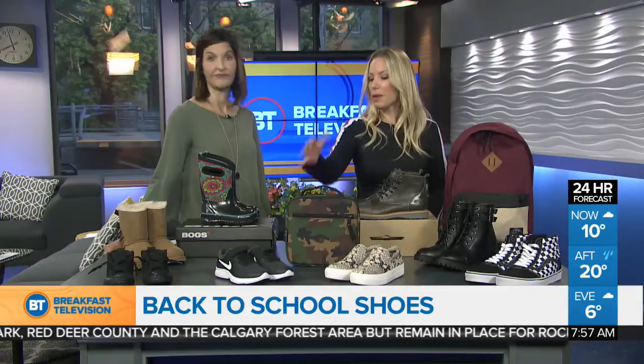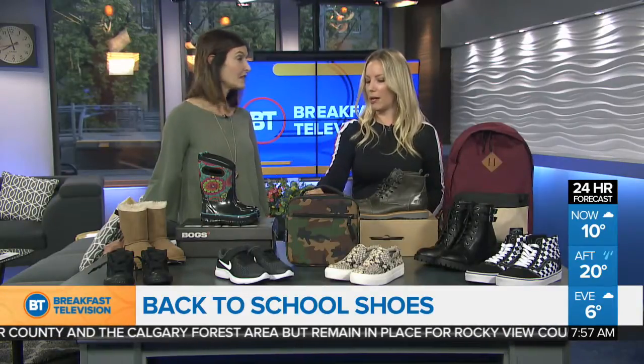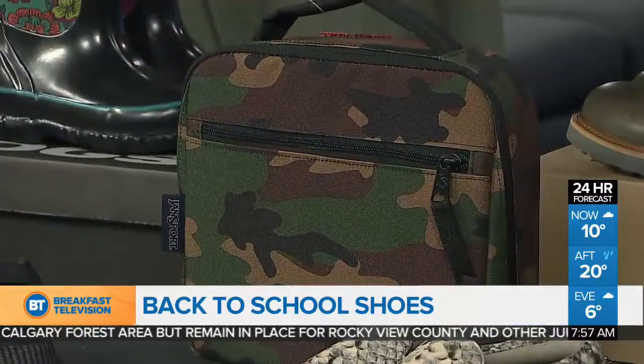Moving into some bags and lunch kits — these are insulated. Camo is sort of everything for the kids these days, very trendy. So this is great.